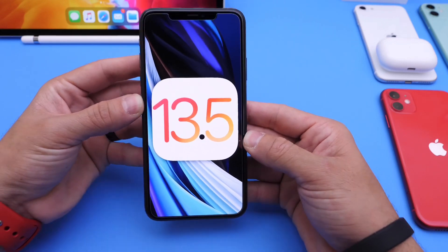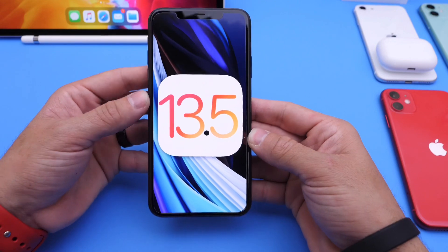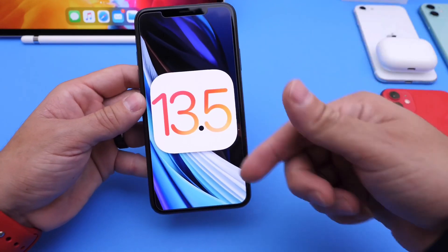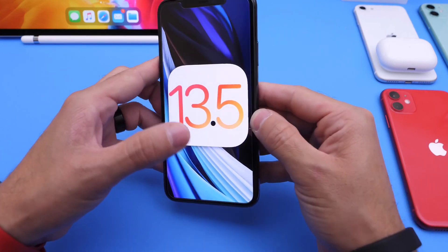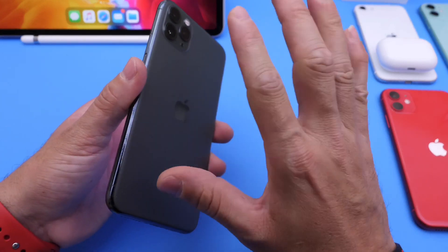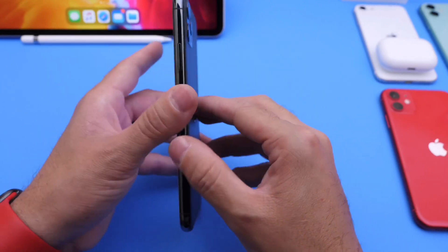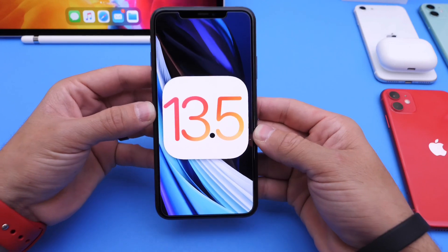When updating to beta 3 for 13.5, my device was sent into a boot loop. If you haven't watched my video explaining the whole situation, links will be in the description below. But pretty much after updating to beta 3 on 13.5, this iPhone 11 Pro Max's Face ID started acting a little weird and eventually it sent the iPhone into a boot loop.